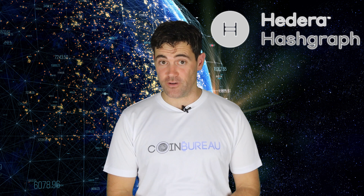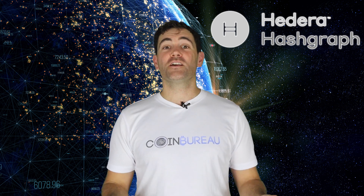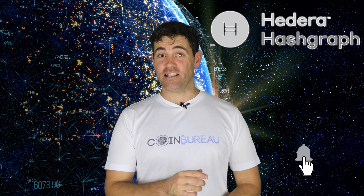Quickly before kicking off, this is not investment advice. I'm no financial advisor — do your own research, of course. Also, if you're new here, welcome! Go ahead and subscribe to keep up to date with all our latest daily reviews.